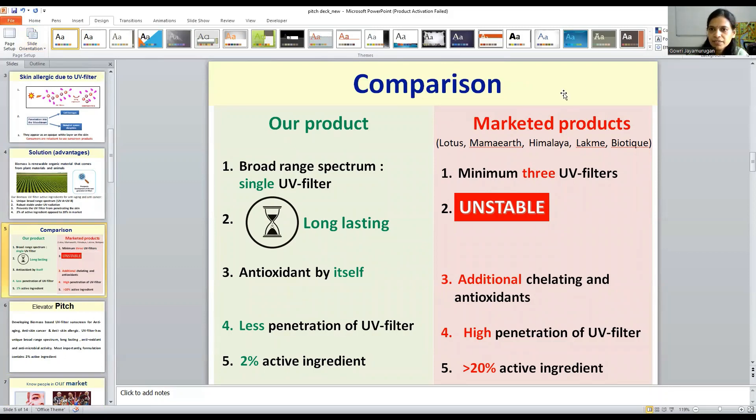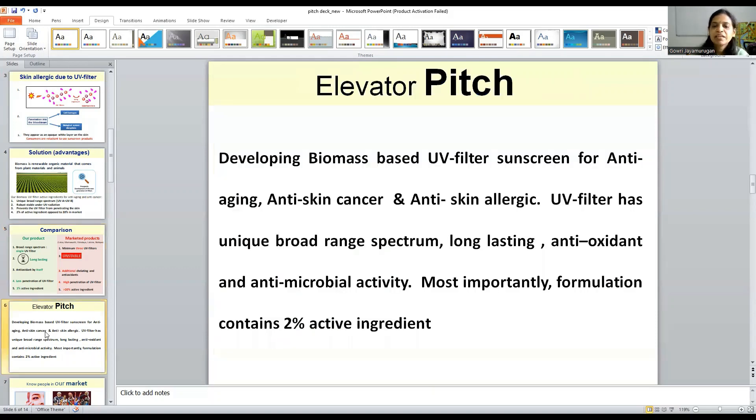What is the comparison with the marketed product? Our UV filter has a broad-range spectrum, meaning it can absorb all ranges of UV radiation from the sun. It is long-lasting, and it is antioxidant by itself. Because of the size, it leads to less penetration. We are using only 2% of active ingredients. We are developing biomass-based UV filter sunscreen for anti-aging, anti-skin cancer, and anti-skin allergics. This UV filter has a unique broad-range spectrum, is long-lasting, and has antioxidant and antimicrobial activity.